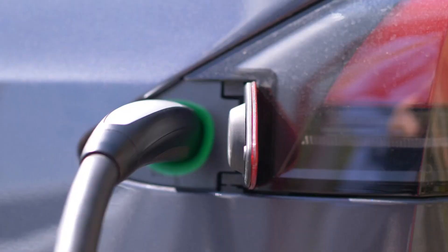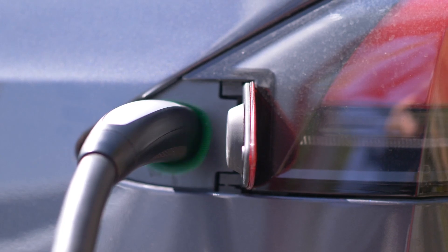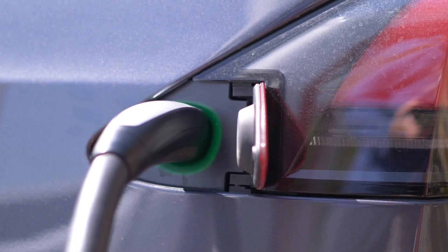LFP batteries are known for their long cycle life, meaning they can handle more charge and discharge cycles without significant degradation. This makes them highly durable and ideal for use in vehicles expected to have a long lifespan. BYD's Blade Battery, using LFP chemistry, benefits from this durability advantage.